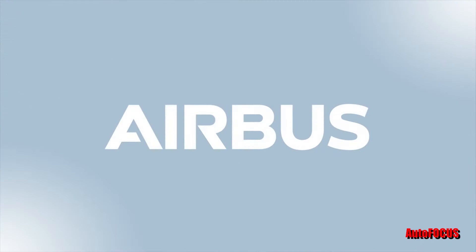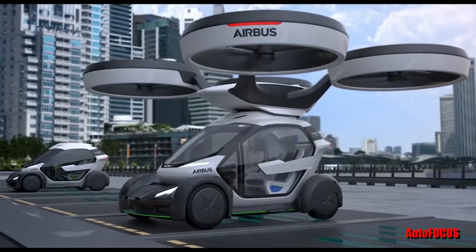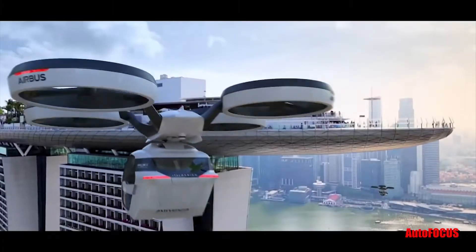Airbus, the global aircraft manufacturer, is pushing the envelope, and other innovative manufacturers are getting into the game as well. So stay tuned for more updates on flying cars and more on Autofocus.